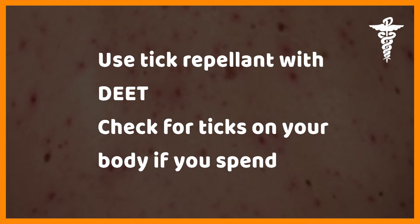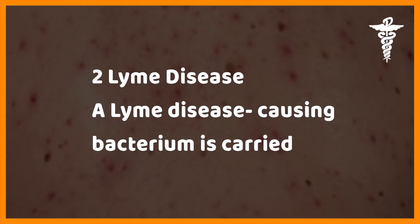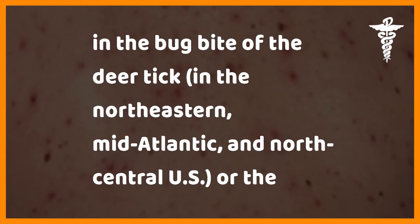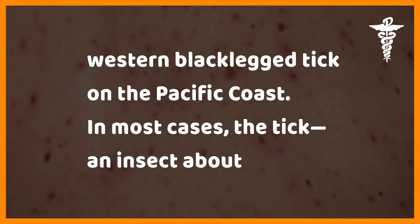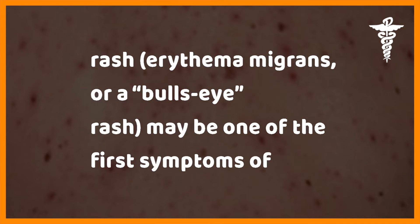Check for ticks on your body if you spend time in the woods. Lyme disease — a Lyme disease-causing bacterium is carried in the bite of the deer tick in the northeastern, mid-Atlantic, and north-central US, or the western black-legged tick on the Pacific coast. In most cases, the tick — an insect about 3 to 5 millimeters long — must be attached 36 to 48 hours to spread Lyme disease.